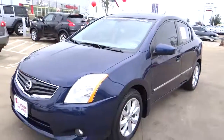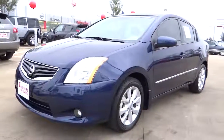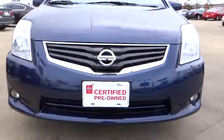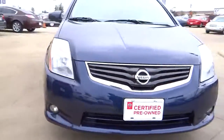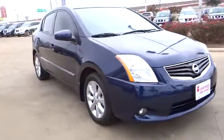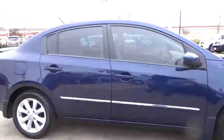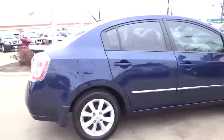2012 Sentra. With its spacious and versatile interior and stellar 34 miles per gallon fuel efficiency, the Nissan Sentra is the obvious choice for anyone who wants to enjoy a stylish and comfortable ride, and is priced below $15,000. This vehicle has less than 25,000 miles.